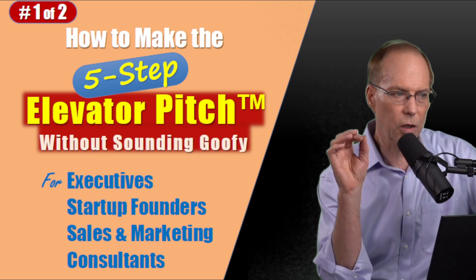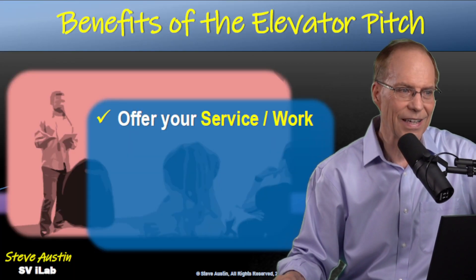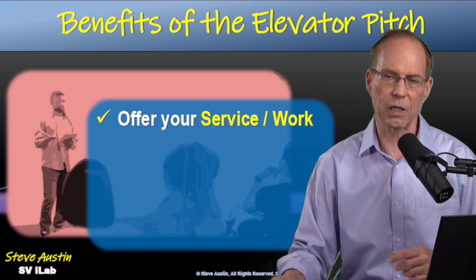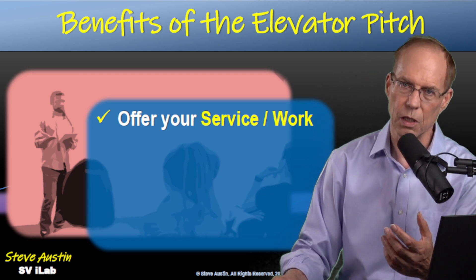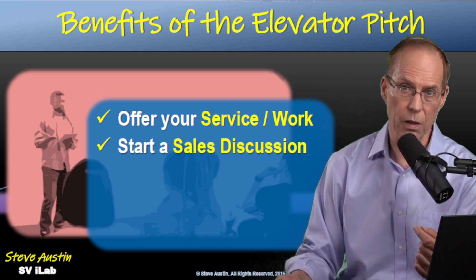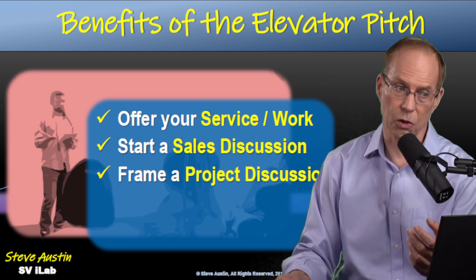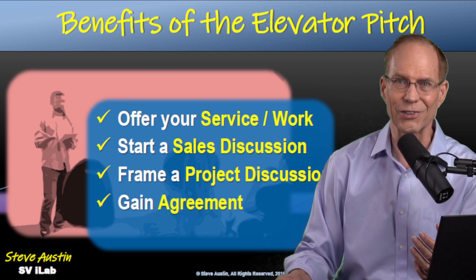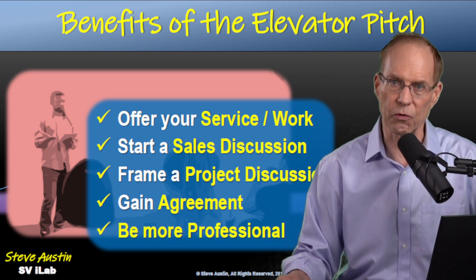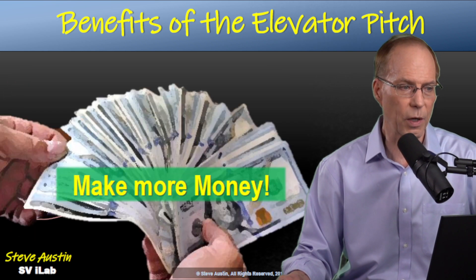I'm Steve Austin. We're going to make the five-step elevator pitch without sounding goofy. The benefits are fantastic. When you can say your elevator pitch short and sweet, it definitely helps you in making offers for your work. It's a great way to start a sales conversation, to frame a project discussion, for gaining agreement. It helps you sound more professional. And if you're in marketing and sales, it's definitely a way to make more money.